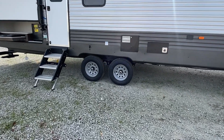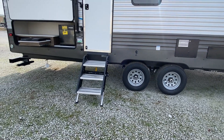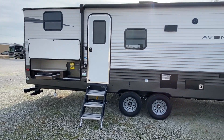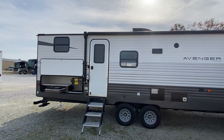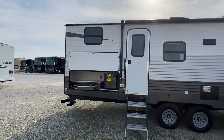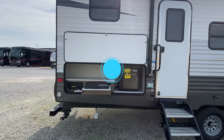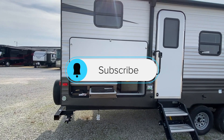Then you've got tandem axles. You've got your solid steps here — these are very easy to put down and to put up, as y'all have seen in some of our previous videos. And if it's your first time checking out our videos, hit that subscribe button and that notification bell to notify you when we do videos.